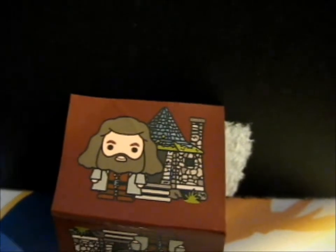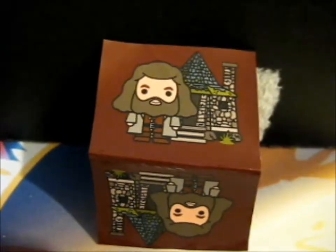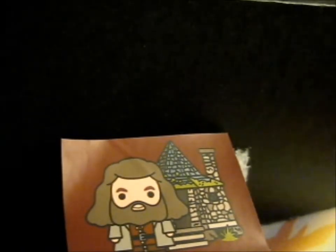This is the July box for the Wisdom World Crate. It is Hagrid's Hut. I just now took off the sticker so I can take a picture of it properly. Let's crack into it and see what's there.